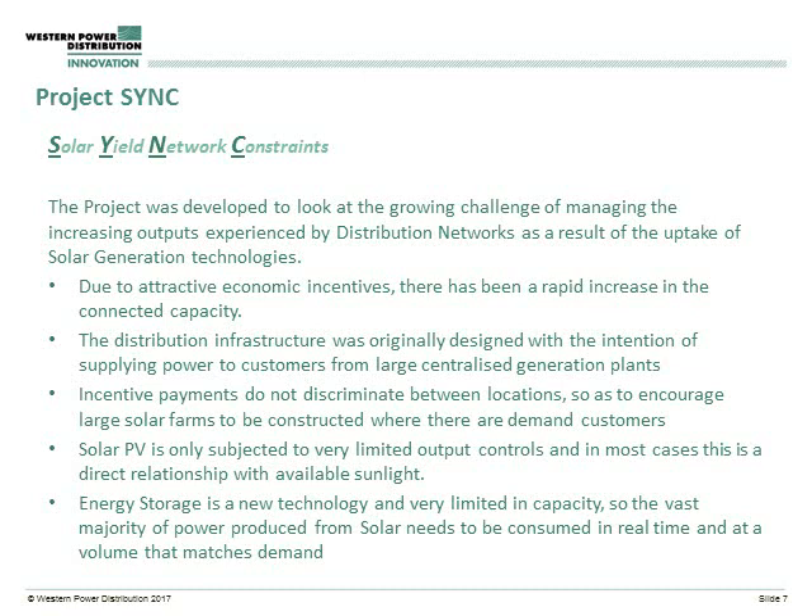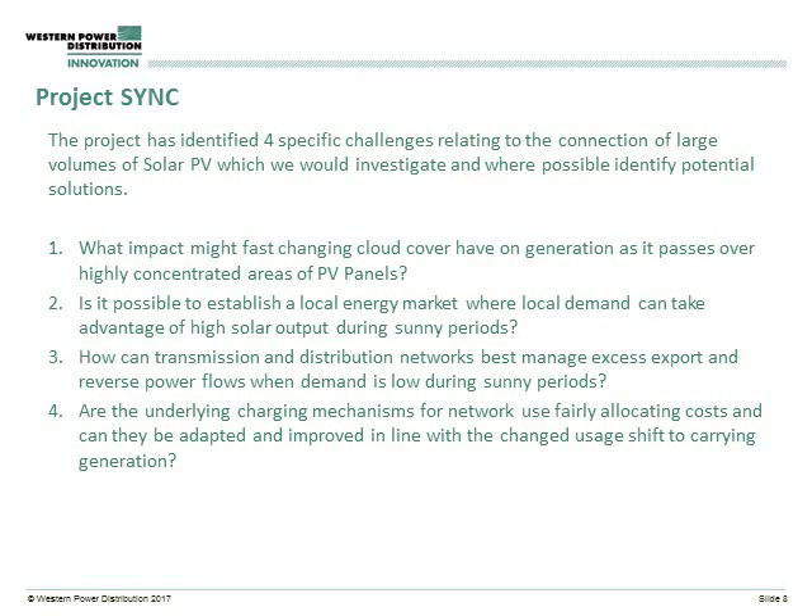There are various different constraints that come off the back of PV, and therefore we've looked at different ways of considering them. We had four different challenges that came out of Sync, and this naturally split the trial into four techniques.